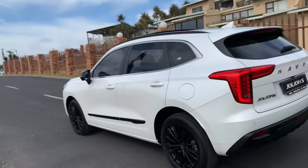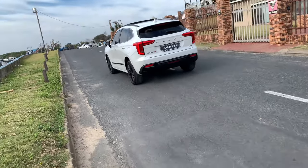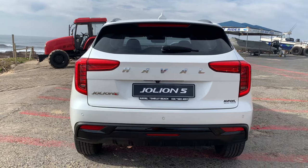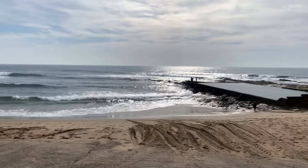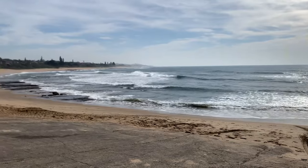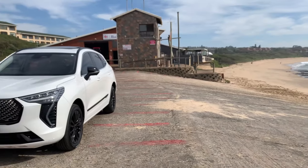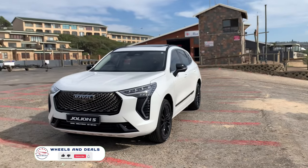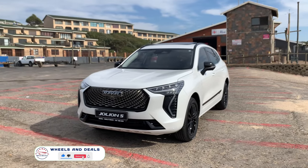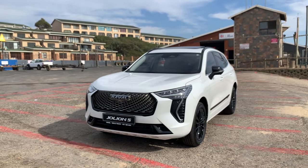Shoutout to Haval Shelly Beach for their support — the staff was very friendly. The tractor at the back is used to pull boats out of the sea. Check out this beautiful view of the ocean. If you like this video, make sure you subscribe to our channel, don't forget to like, share and comment. See you soon with another video.